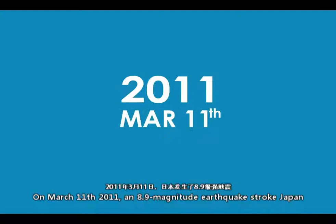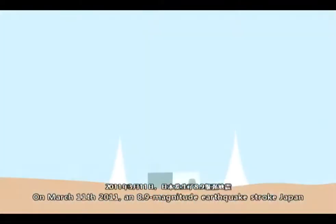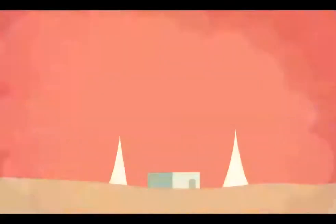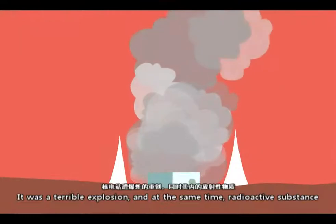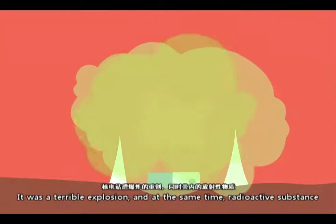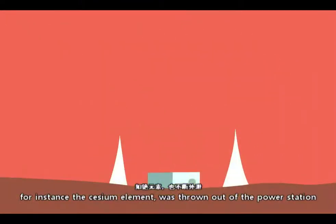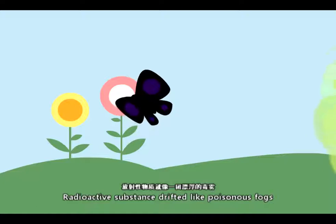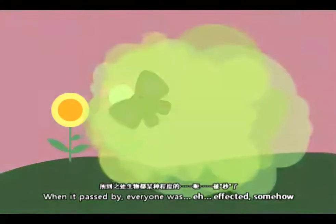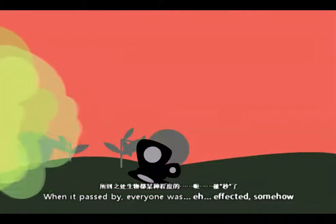On March 11, 2011, an 8.9 magnitude earthquake struck Japan, which also damaged the famous Fukushima nuclear power station. It was a terrible explosion, and at the same time, radioactive substances — for instance, the cesium element — were thrown out of the power station. Radioactive substance drifted like poisonous bugs. When it passed by, everyone was affected somehow.